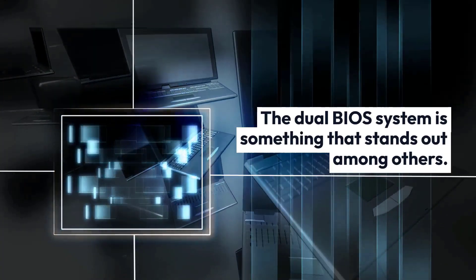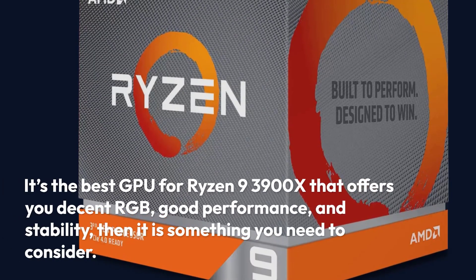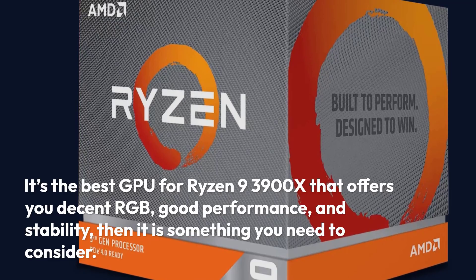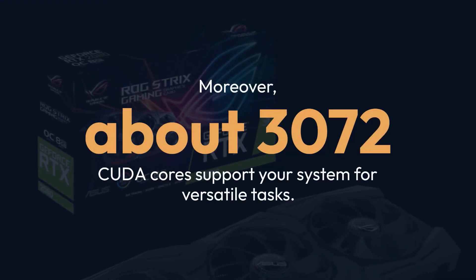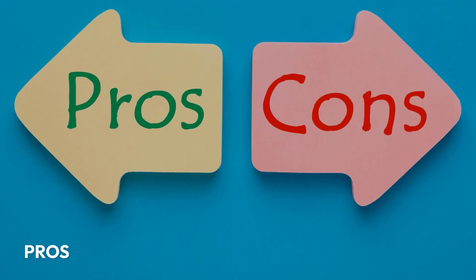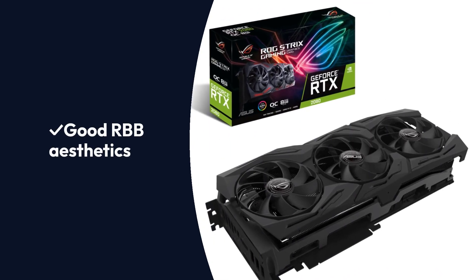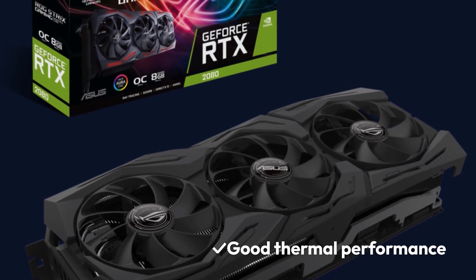The Dual BIOS system is something that stands out among others. It's the best GPU for Ryzen 9 3900X that offers decent RGB, good performance, and stability — something you need to consider. Moreover, about 3072 CUDA cores support your system for versatile tasks. Pros: USB Type-C, fast performance among other 2080 cards, good RGB aesthetics, Dual BIOS works fine, good thermal performance. Cons: Power limit is challenging to increase, and you might face hiccups.